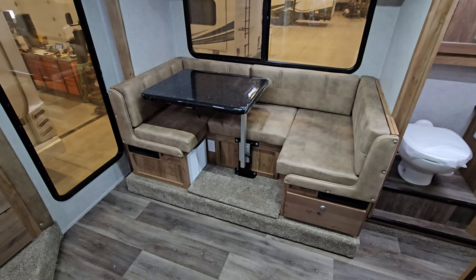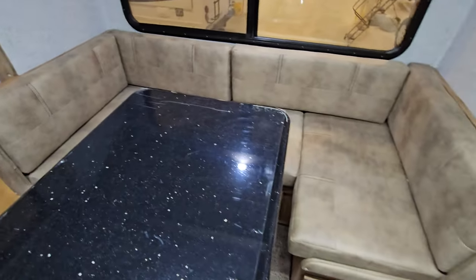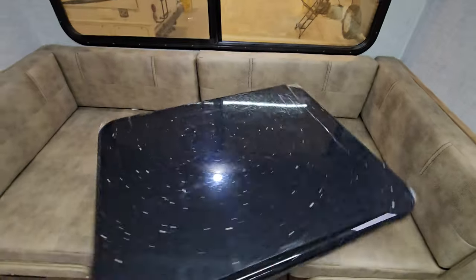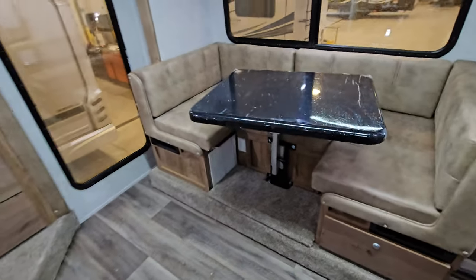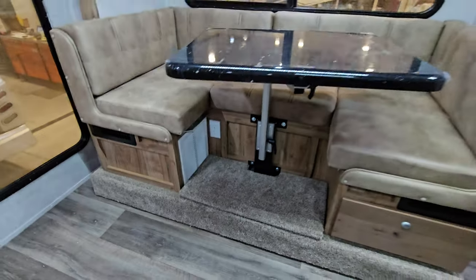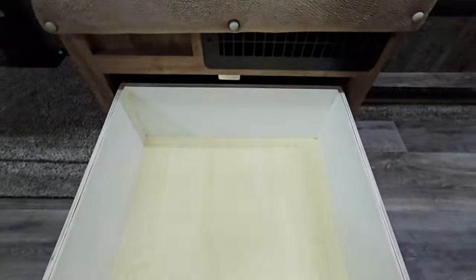Nice big U-shaped dinette — these tables pretty much move everywhere. They spin out and move; they just do whatever you need them to do. You can see how they attach down here. Of course there's power, and a nice little drawer over here as well.